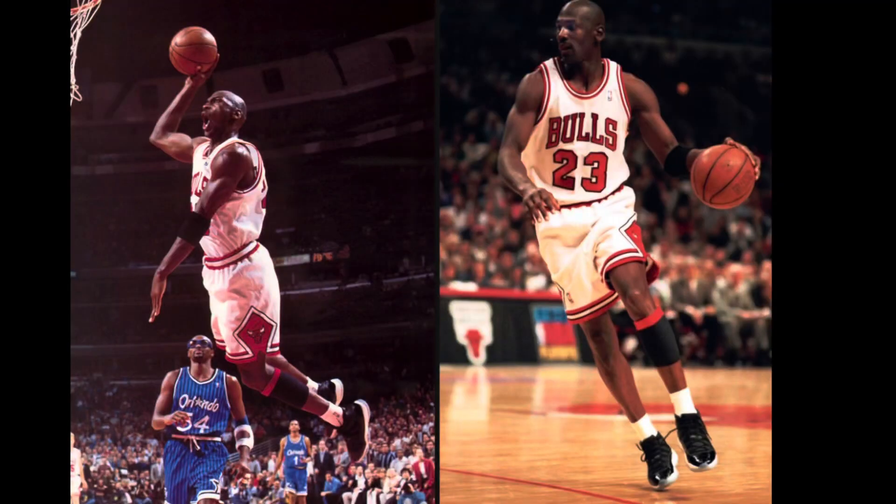Originally seen in 1995 on the feet of Michael Jordan was the 1995 Air Jordan 11 Playoff with the number 45 on the heel. These were introduced to us at the time by none other than Ahmad Rashad, as he was standing courtside letting us know what was on Michael Jordan's feet.